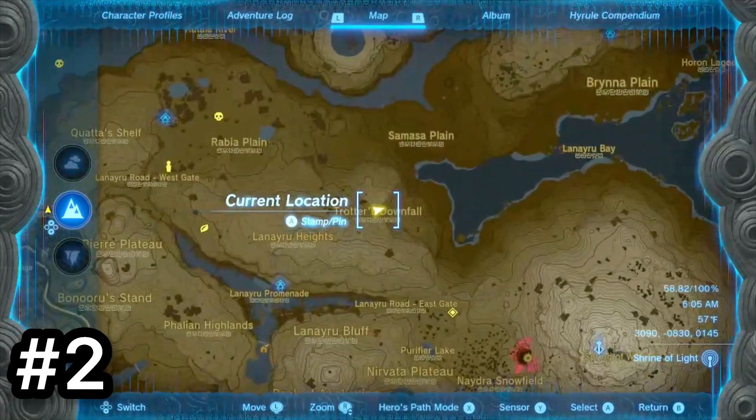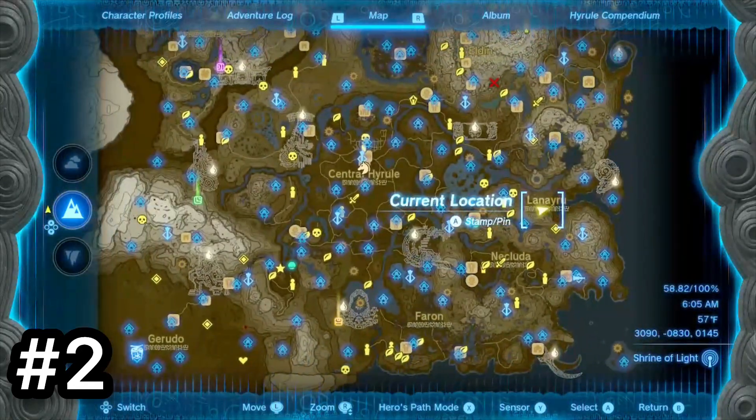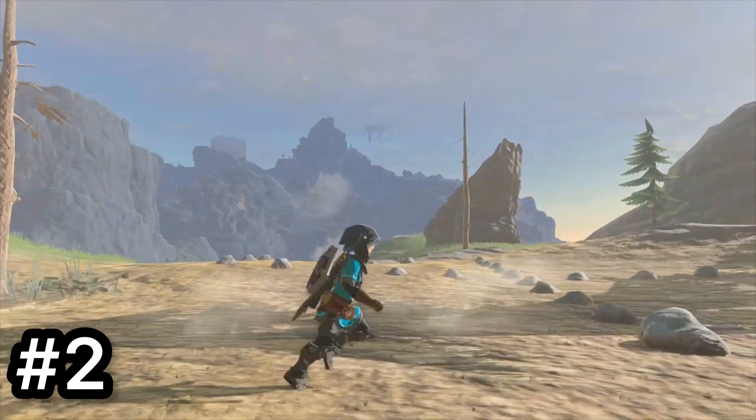Next is Trotter's Downfall. There's barely anything here except one single Korok, so I don't see why you'd come here for a specific reason.